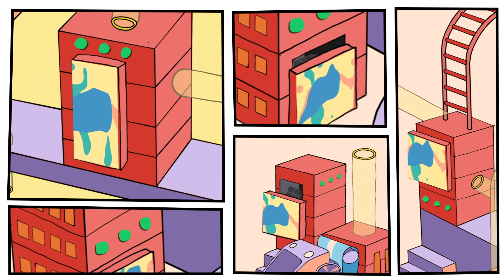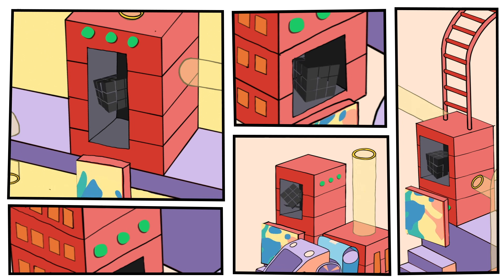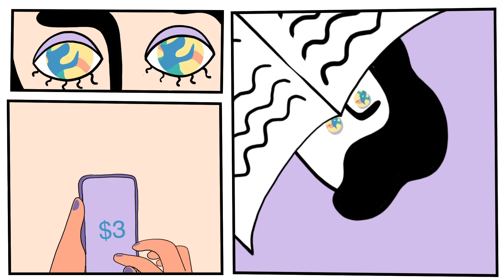Secret Network makes this possible thanks to a groundbreaking combination of hardware-based privacy technologies and key management and encryption protocols, keeping data secure and users protected.